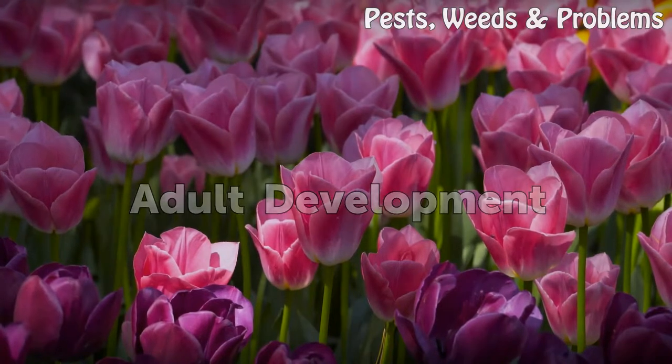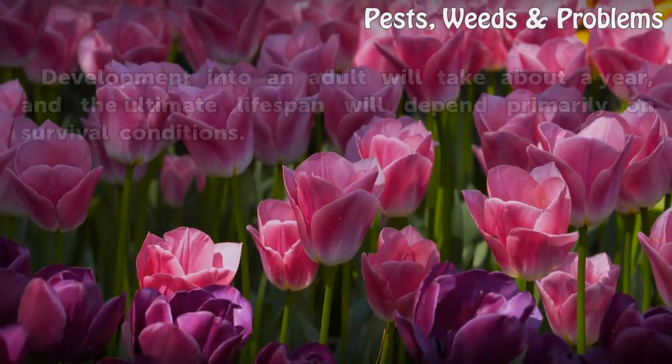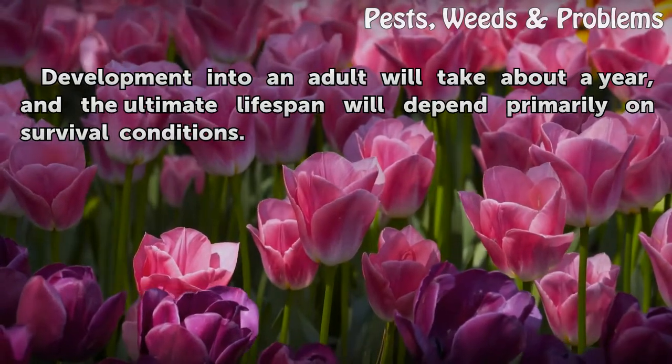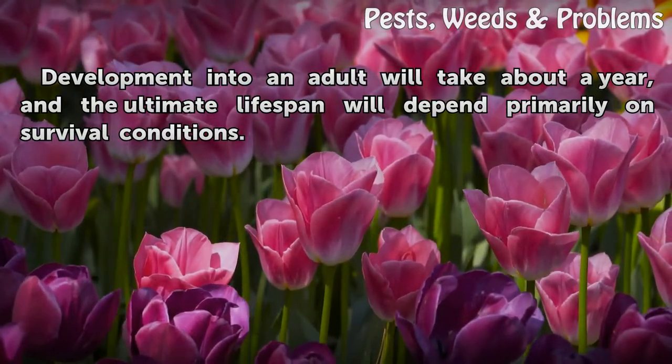Adult Development. Development into an adult will take about a year, and the ultimate lifespan will depend primarily on survival conditions.